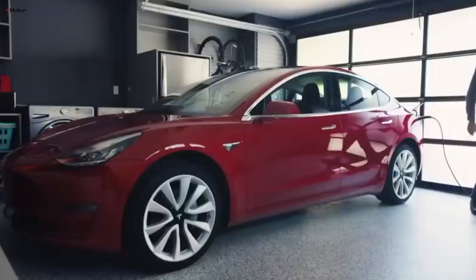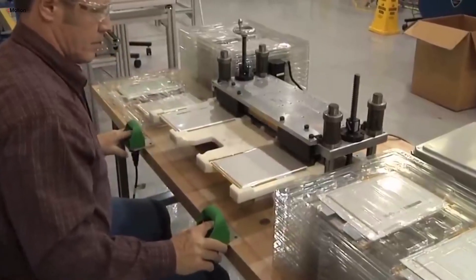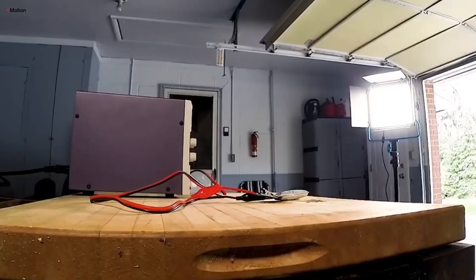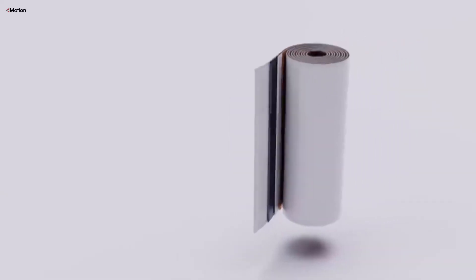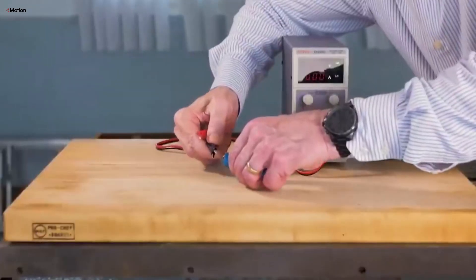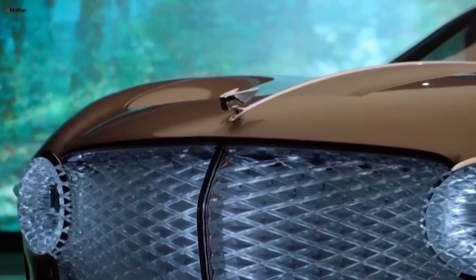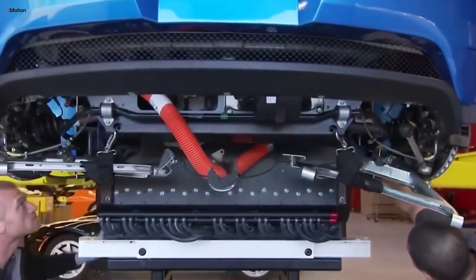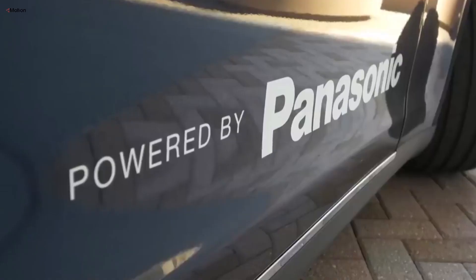Another key reason used EVs depreciate quickly is worries about battery longevity and performance. Unlike traditional cars where depreciation is about general wear and tear, EVs face unique challenges due to their reliance on battery technology. Batteries, though generally durable, gradually lose their capacity over time. Most EV batteries lose about 5–10% of their capacity within the first 100,000 miles. As this happens, the vehicle's range shrinks, which can make it less appealing in the used market. A car that originally had a 300-mile range might only offer 270 miles after a few years, making buyers hesitant and further driving down resale values. Battery performance can be influenced by a variety of factors, including driving habits, climate, and charging practices.